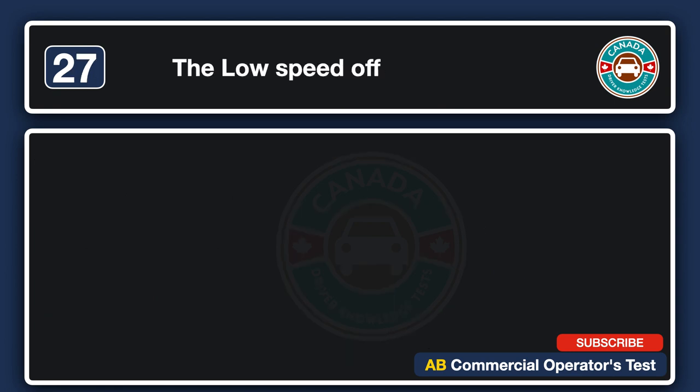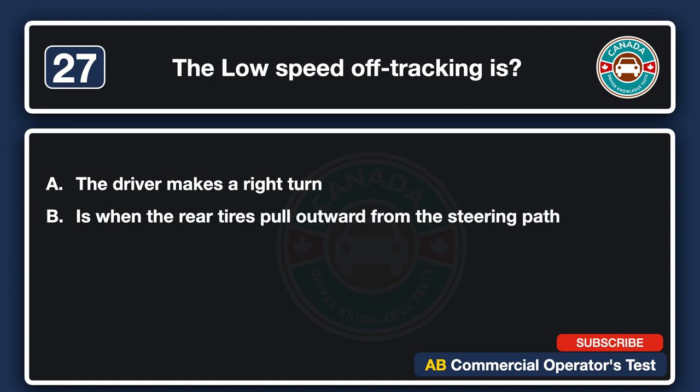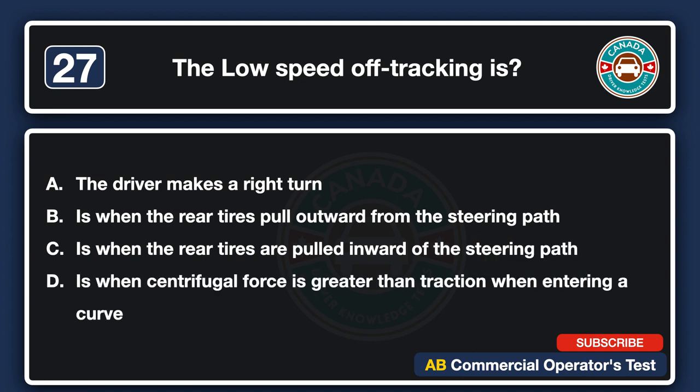Low speed off-tracking is: A. When the driver makes a right turn. B. When the rear tires pull outward from the steering path. C. When the rear tires are pulled inward of the steering path. D. When centrifugal force is greater than traction when entering a curve. The answer is C: when the rear tires are pulled inward of the steering path.